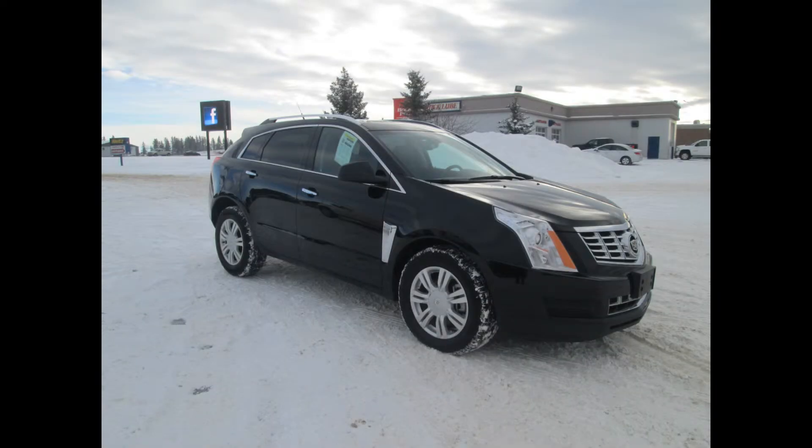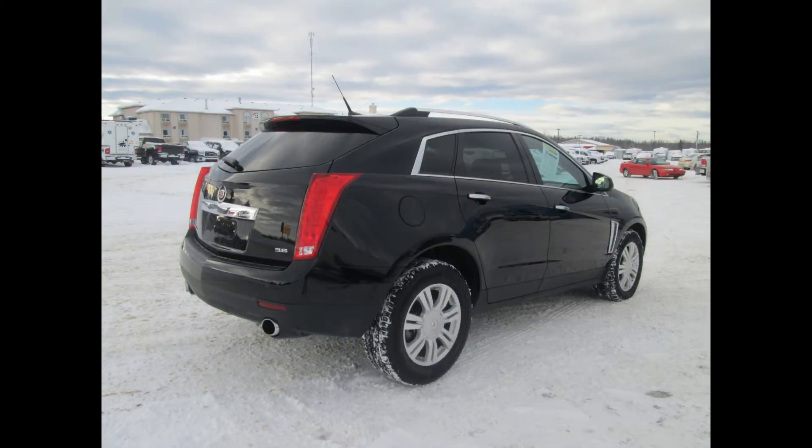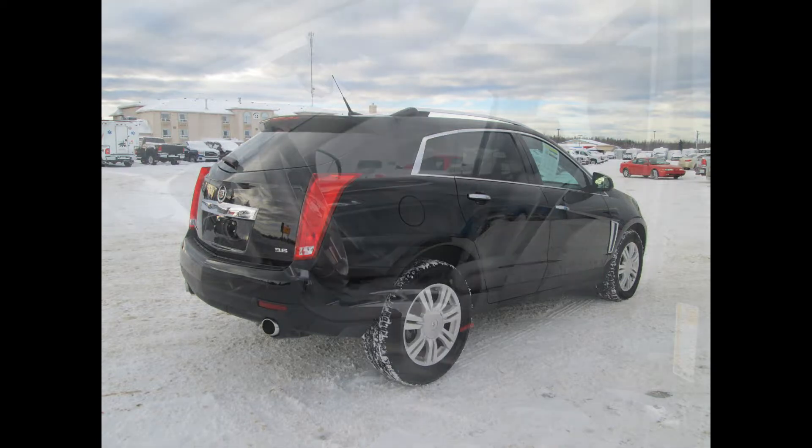Here we have a 2013 Cadillac SRX, it's a luxury edition with 26,608 kilometers. A distinctive personality both on the exterior and on the interior — the clean sporty line suggests luxury at just a glance.